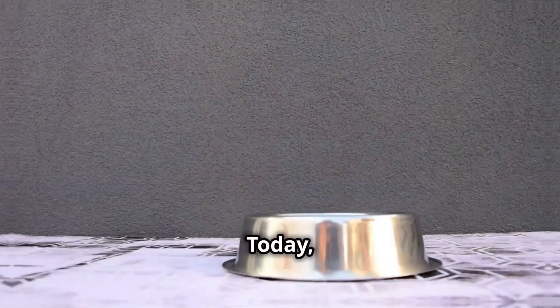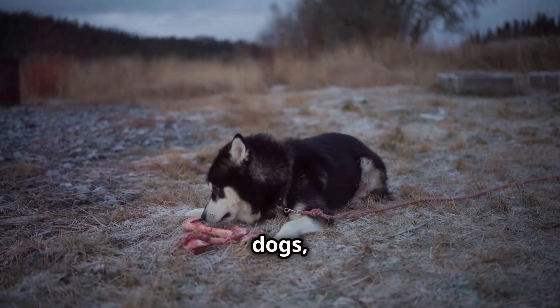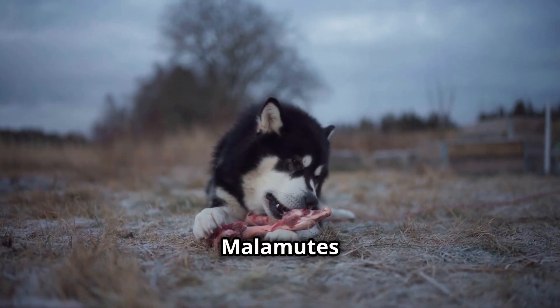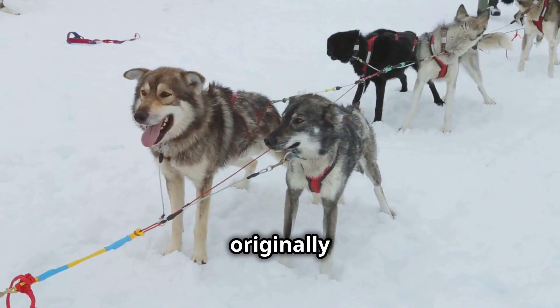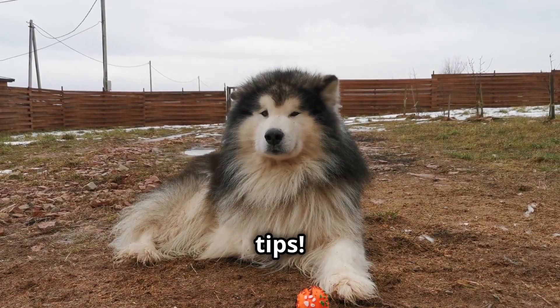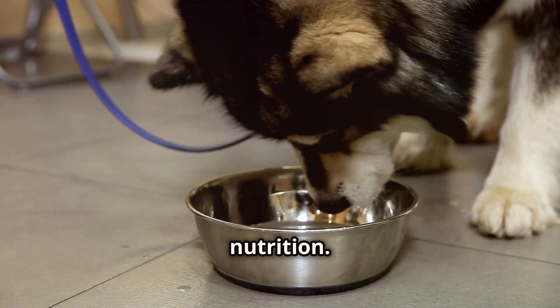Hey there, dog lovers. Today we're diving into the world of Malamute nutrition. These majestic dogs with their wolfish looks and playful spirits deserve the best care we can give them. Just like us, Malamutes need the right fuel to thrive. They're strong, energetic dogs, originally bred for hauling sleds across snowy landscapes. Let's make sure your furry friend stays healthy and happy with these fun facts and tips. We'll explore the do's and don'ts of Malamute nutrition — stick around.